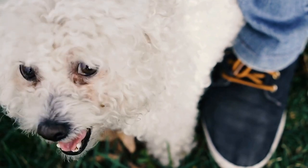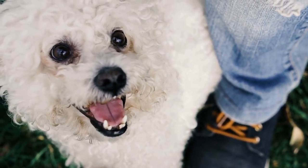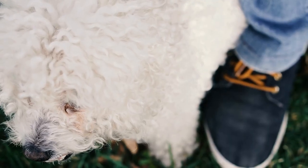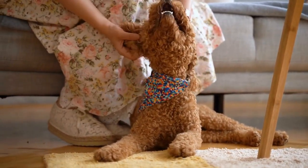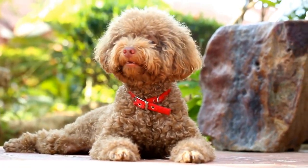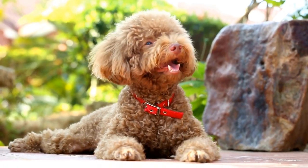Capture candid moments. While posed shots can result in stunning photographs, candid moments can often capture the true personality and essence of a poodle. Take advantage of the poodle's playful nature and capture those spontaneous moments of joy and curiosity. Whether it's a poodle exploring a new toy or playing in a pile of leaves, candid shots can result in some of the most memorable and captivating images.